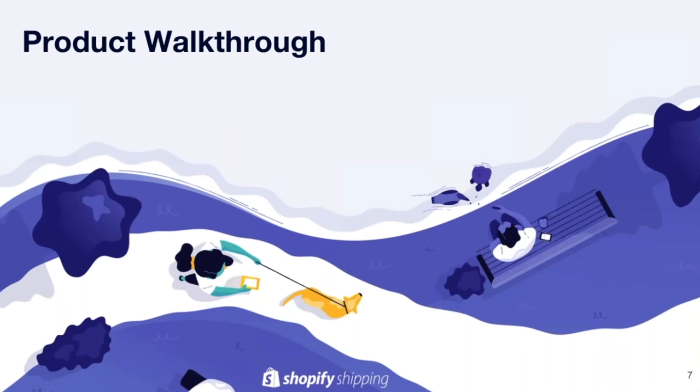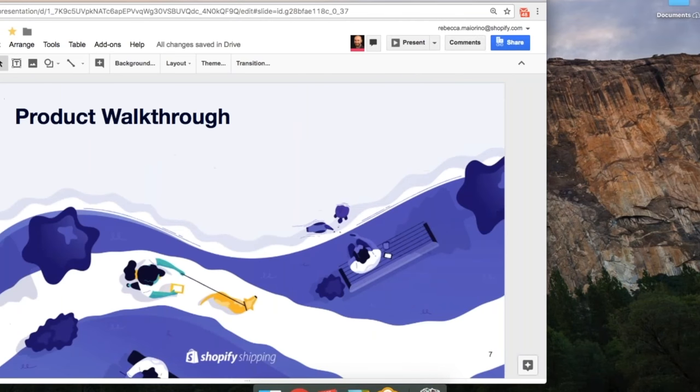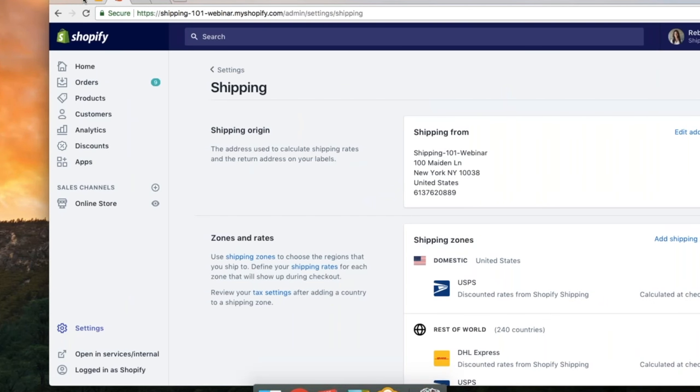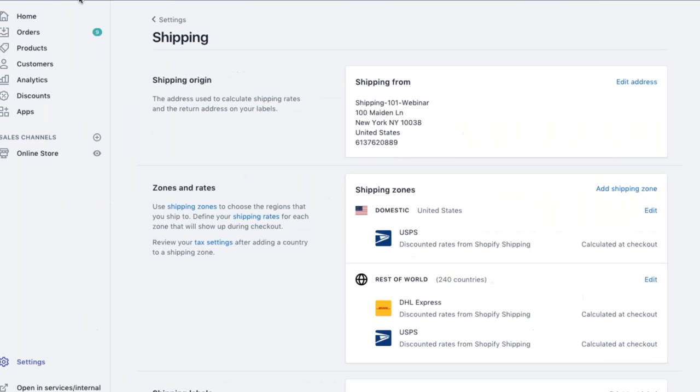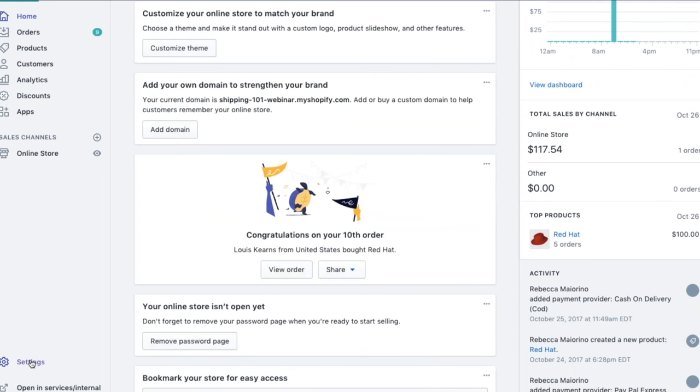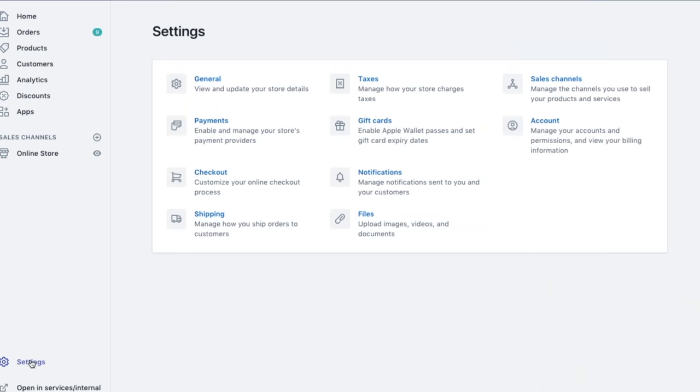So now that we've talked a little bit about Shopify Shipping, let's do a product walkthrough to show you how it works. We'll start here on the home screen — this is the home for Shopify. To get started with Shopify Shipping, you'll need to go down to the Settings tab, and then to Shipping.